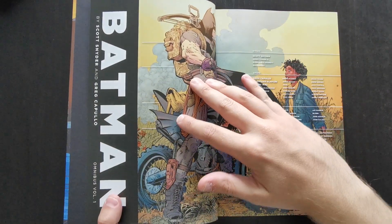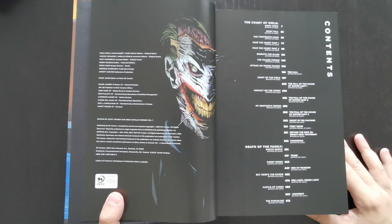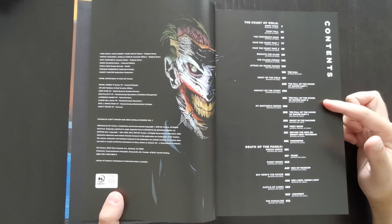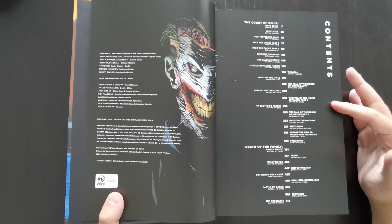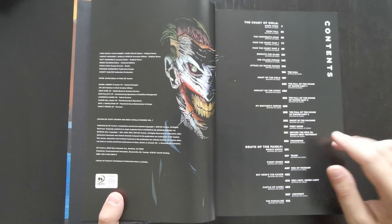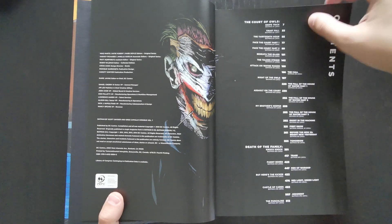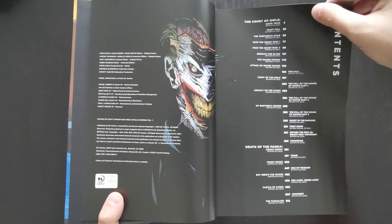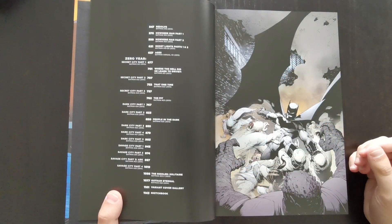First thing I want to mention — which might seem like a minor point, but in a DC book you never really know what you're going to get — there is a contents page in here. Sometimes DC do not include a contents page, or they put one in but without page numbers, making it almost useless. In this book, you get both a contents page and page numbers throughout. So this is an instance of a contents page that's actually useful. DC are inconsistent.